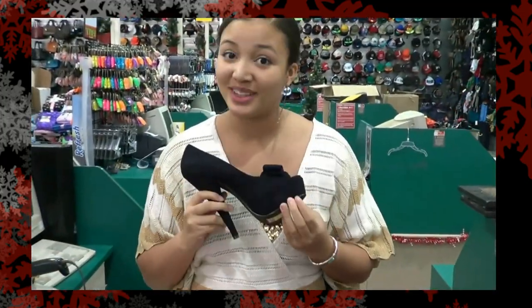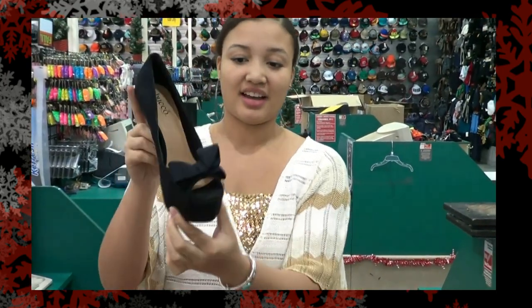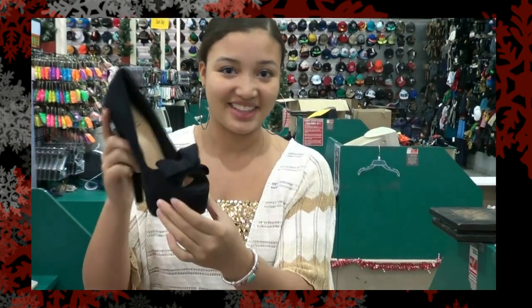A shoe! You know I'm a shoe lover. So when I saw these for $7 at 4Mills, I just had to have them. And they have a great bow detail, as you can see. I love these.